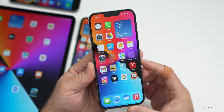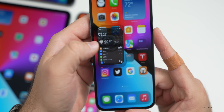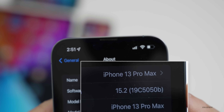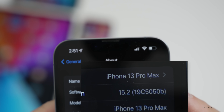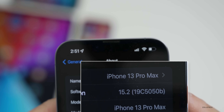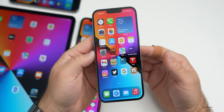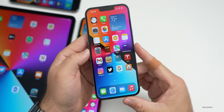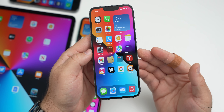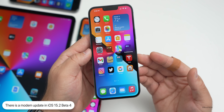Let's take a look at the build number. Going to Settings, then General, then About — the build number is 19C5050b. We're not at an 'A' yet, which typically means we'll have another beta or so. However, I think the next version will be a release candidate, but we'll have to wait and see.